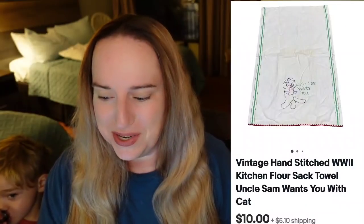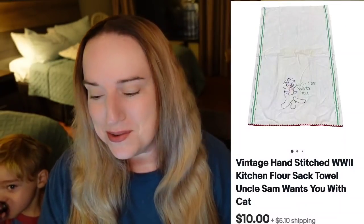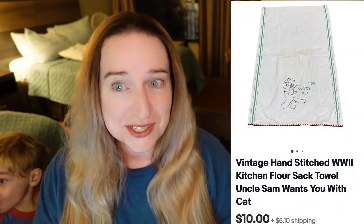Next we have a really cool vintage World War II hand-stitched kitchen flour sack towel — this one says 'Uncle Sam wants you,' from when they were recruiting for the army. I paid a dollar, it sold for $10 plus the buyer paid $5 in shipping, so it's about an $8 profit. And then a vintage layered triple cuff bracelet — it was stamped but I could not read the maker. This one sold for $19.49; I paid $5, so it's about a $12 profit after fees.